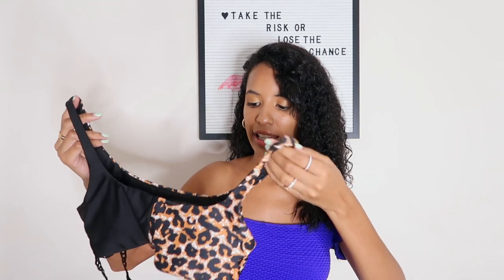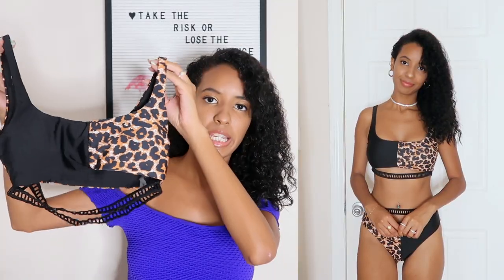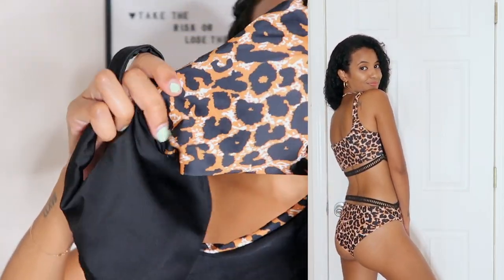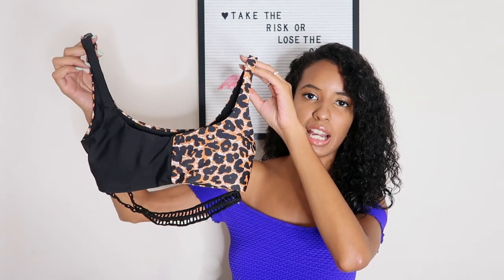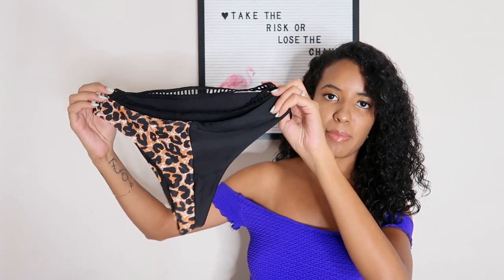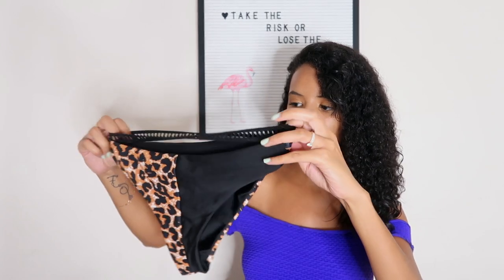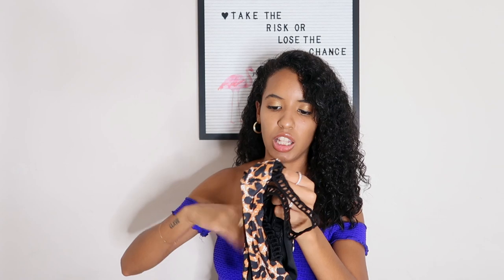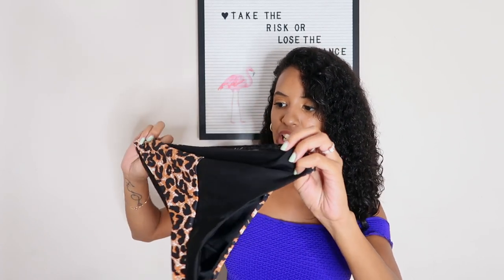This next bikini I'm a little on the fence about — I don't hate it but I don't love it either. It's a black and leopard print bikini. I really like the style with a little strap detail coming down — it looks really nice on the body. I just don't like the leopard pattern; it kind of looks a little childish to me. The bottom is also really flattering with that half-black, half-leopard design — really creative. I'm just not sold on the leopard print. Maybe a different print or color and I'd like it more.